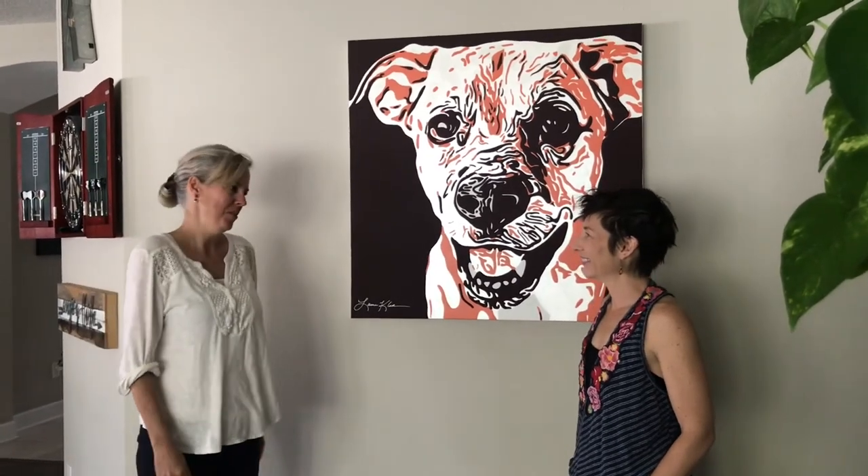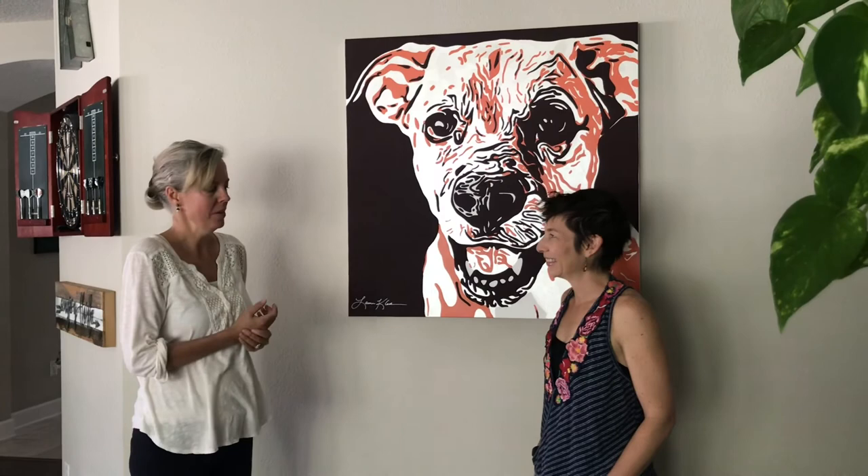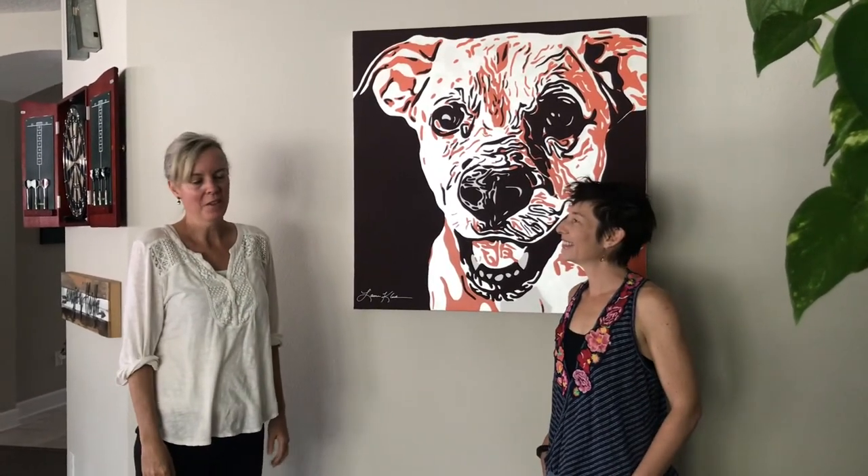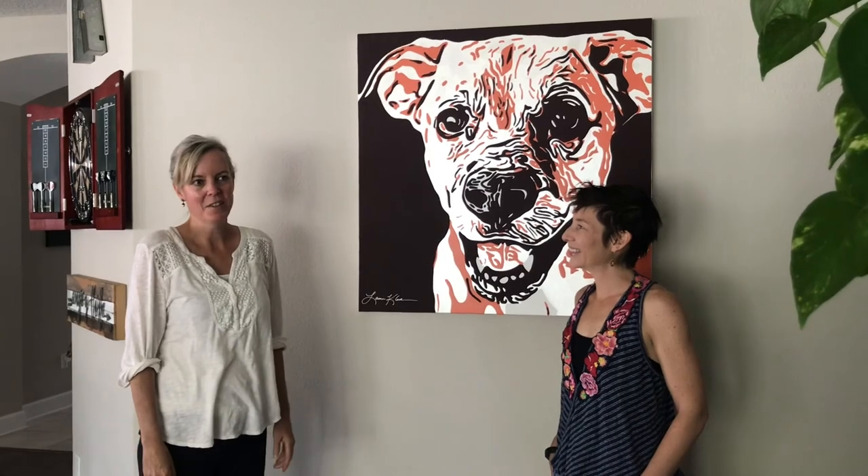Well, thank you so much, Lauren, for talking with us. And once again, Lauren's company is Artistic Air. I'm Dee Omahen with Keller Williams Real Estate. And if you know anyone who wants to be interviewed, please let me know. Thanks, everyone.